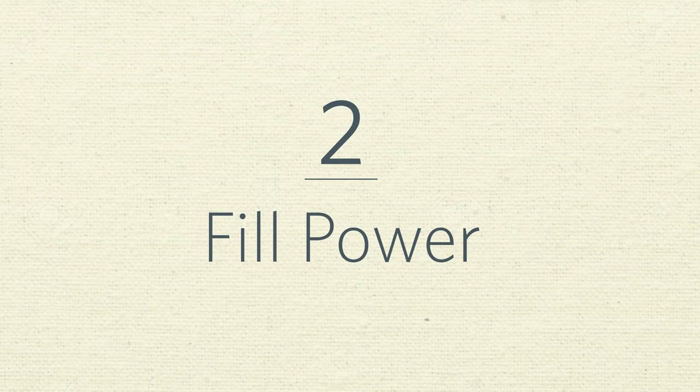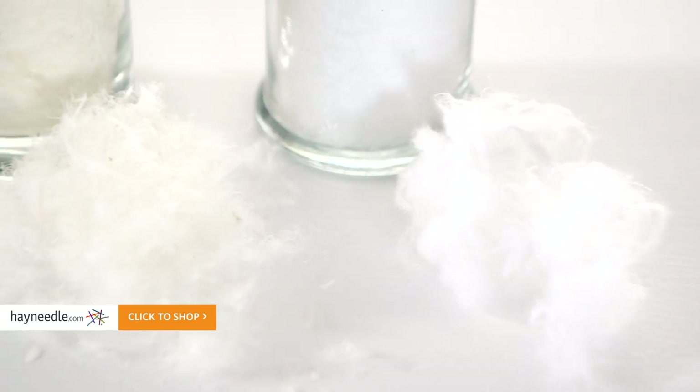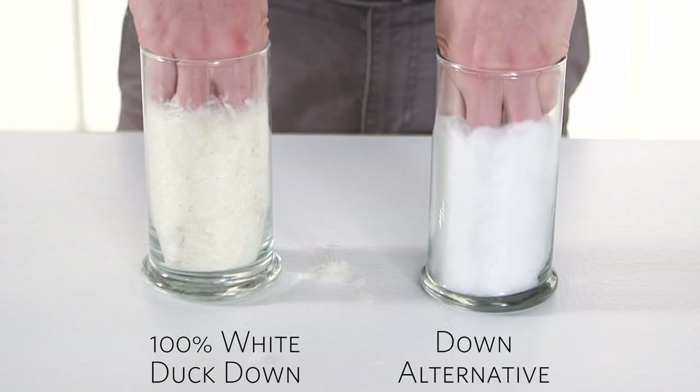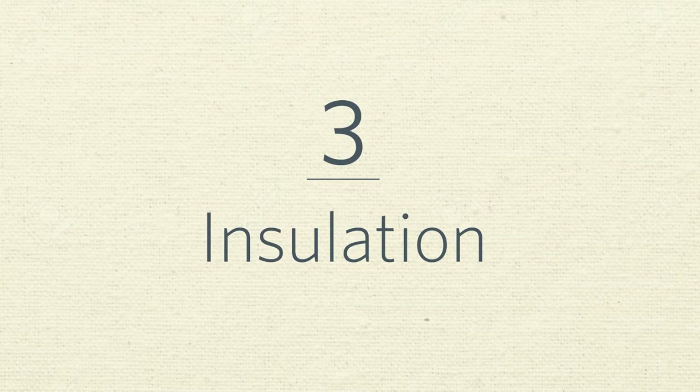Number two: fill power. Fill power is measured by how much fill an ounce of down takes up, and is determined by things like climate, size, and age of bird. At Hey Needle, we have comforters with fill power ratings from 550 on the low end all the way up to a very comfortable 800. This is an example of a 650 fill power. Here are the different fills — notice how much fluff per ounce this white duck down has versus synthetic down.